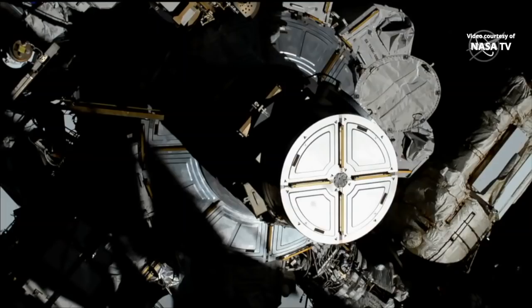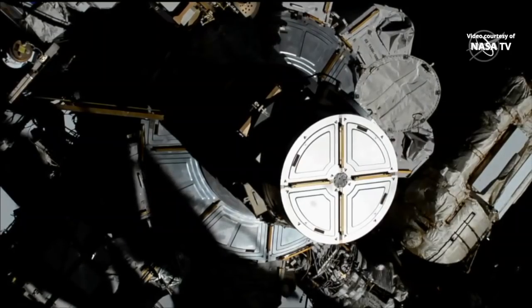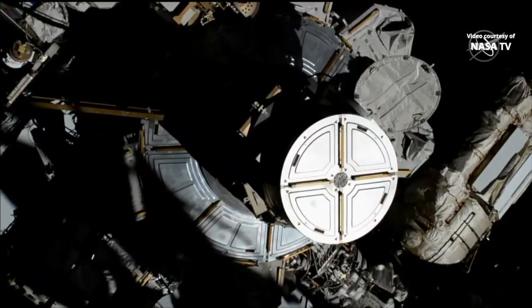Keep an eye on the view from the space station as the spacewalkers begin to make their way outside. This is a historic moment — the first time that two women have done a spacewalk together. Tracy, as a female spacewalker, does that seem like a milestone worth marking and celebrating to you?